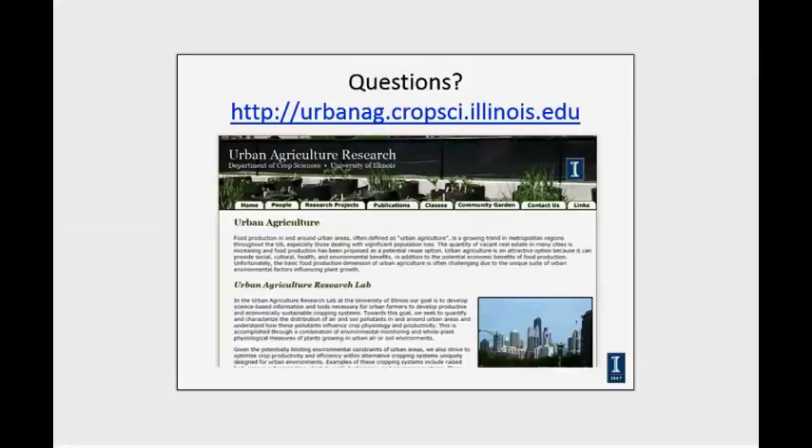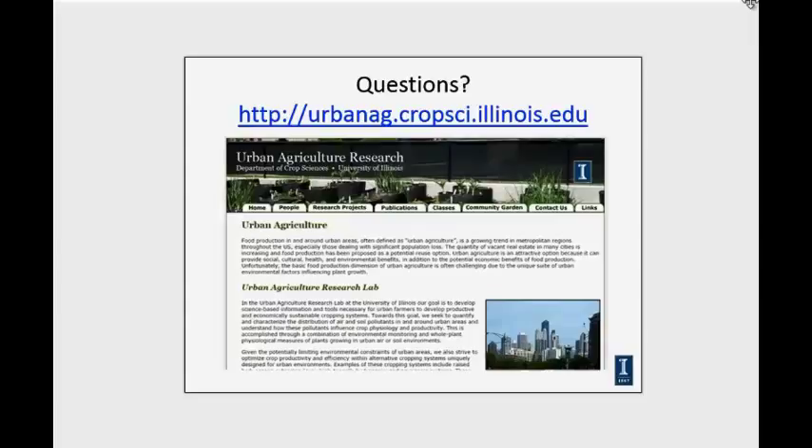Carrie asks if we've compared Brix numbers in produce. We have, but that data was just recently collected in the second round of the hydroponics versus aquaponics experiment and will be forthcoming. There's definitely concern about taste differences — a lot of consumers perceive taste differences between hydroponically grown and soil-based food — so Brix is one aspect we want to examine for overall produce quality.